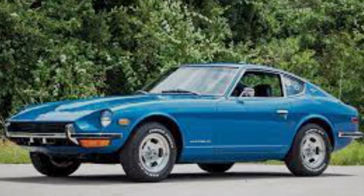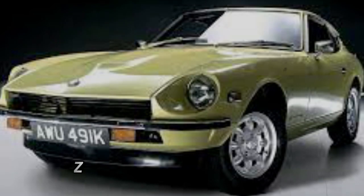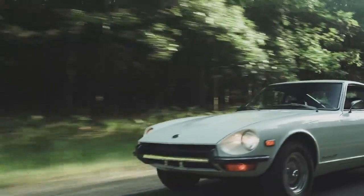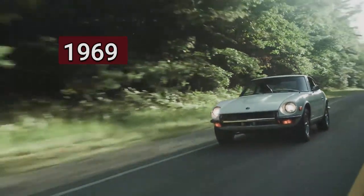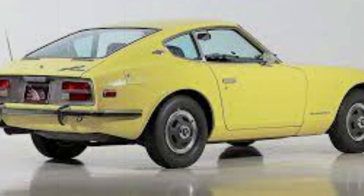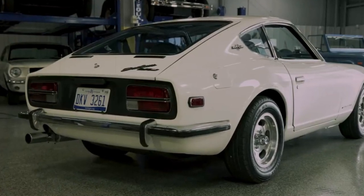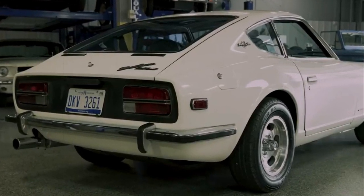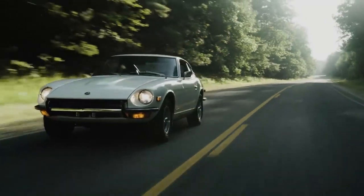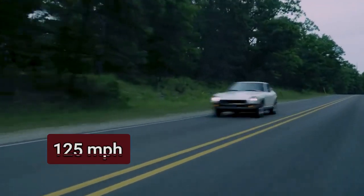Talking about the coolest, the Datsun Z will surely make the list. This was the sports car that combined Japanese reliability and engineering with European design and performance. The Z was introduced in 1969 as a two-seater coupe with a rear hatchback and a removable targa-style roof. The Datsun Z was known for its smooth inline-6 engine and balanced handling, making it a joy to drive. It proved that you didn't need a hefty price tag to experience the thrill of a sports car. The Z could accelerate from 0 to 60 mph in 8 seconds and reach a top speed of 120 mph.